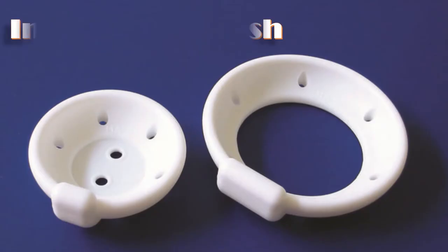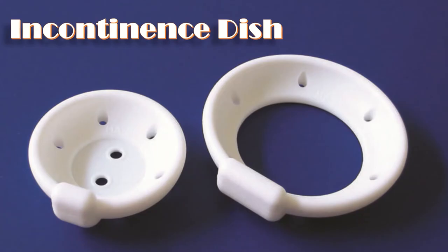The next type is the incontinence dish, which is a dish-type pessary with holes to allow for drainage. The flexible membrane of the dish supports and elevates a mild cystocele. It is used in patients with stress urinary incontinence with first and second degree prolapse or mild cystocele.